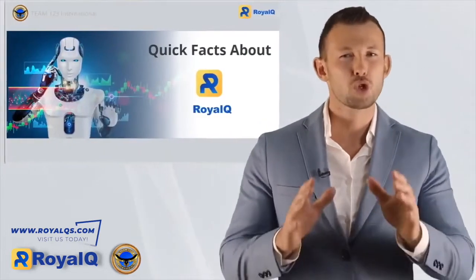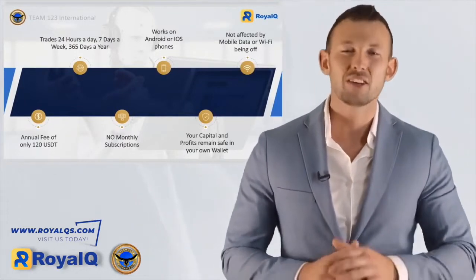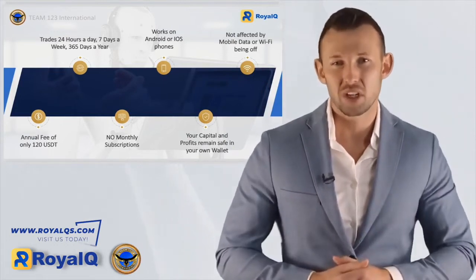To get started is so simple. By just clicking on a few buttons, you'll be able to select and synchronize approved trade master strategies provided by the Royal Q system — completely done-for-you trading strategy without you having to think twice. With an annual fee of only 120 USDT, it's made affordable to include everybody. None of those horrible monthly subscriptions.